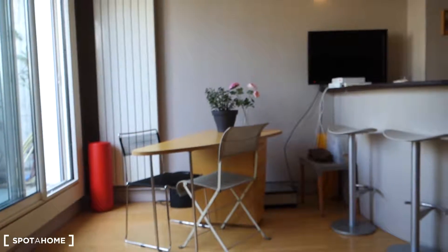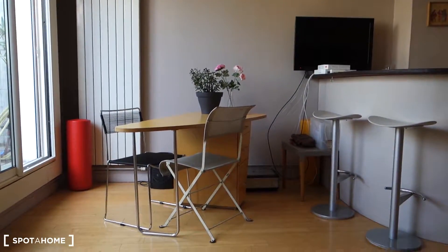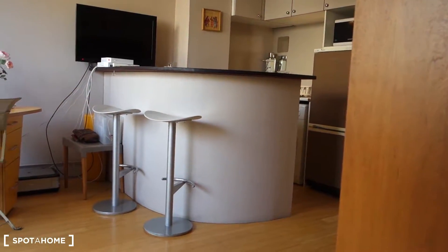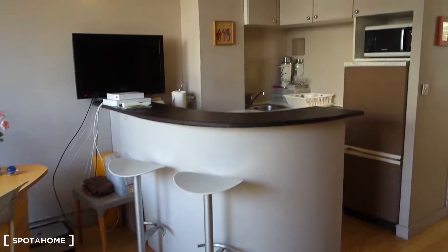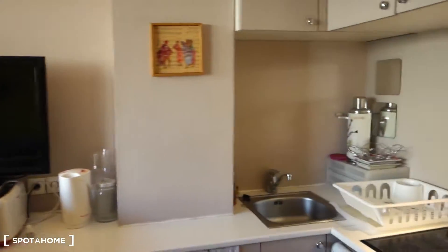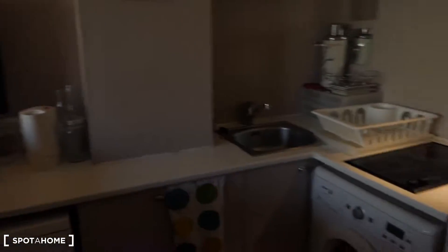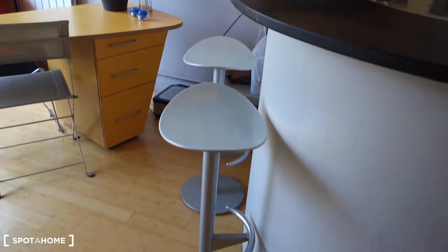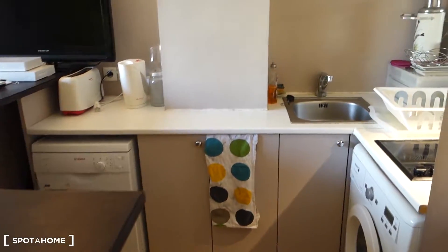We've got a stylish desk with two chairs. And this is the kitchen corner. The kitchen is very well equipped. You can see there's also a TV that you can watch from the couch. The kitchen has lots of storage space, and there's a counter where you can eat as well.